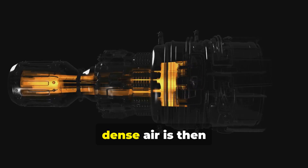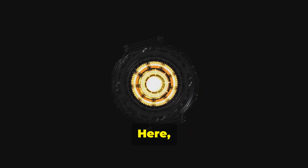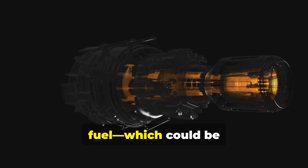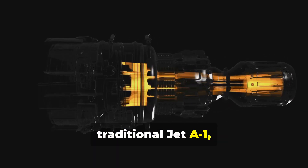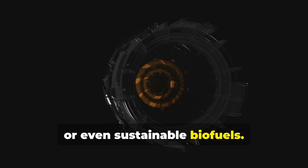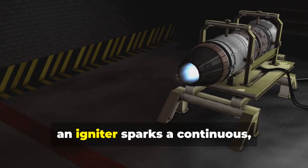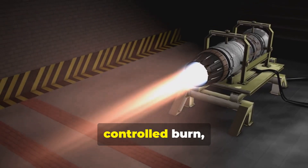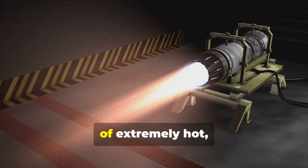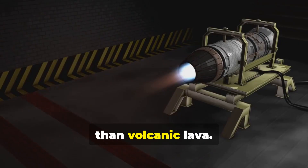This highly pressurized, dense air is then funneled into the combustion chamber. Here, it's mixed with a fine mist of fuel, which could be traditional Jet A1, cleaner-burning natural gas, or even sustainable biofuels. Unlike a car engine's intermittent explosions, an igniter sparks a continuous controlled burn, creating a torrent of extremely hot, high-pressure gas reaching temperatures hotter than volcanic lava.